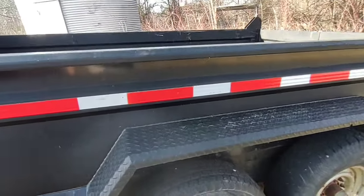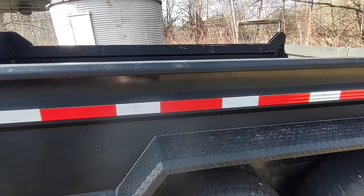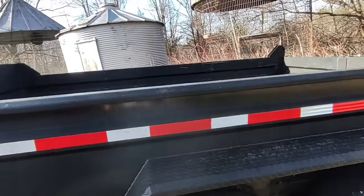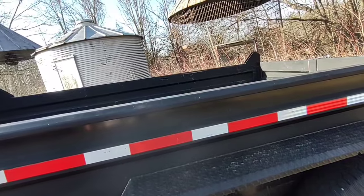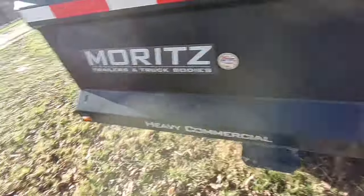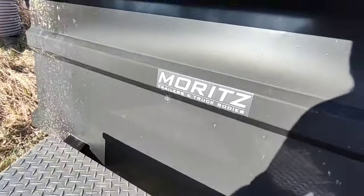This little trailer will hold about 100 bushel. That wagon I borrowed when I was shelling corn was a 165-bushel wagon and I couldn't quite get it all on this trailer. Let me see if the battery is even dead in this thing.